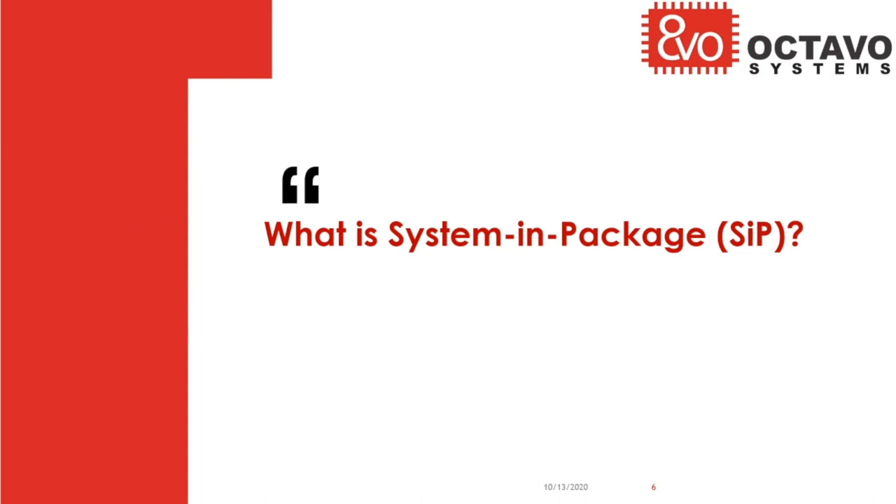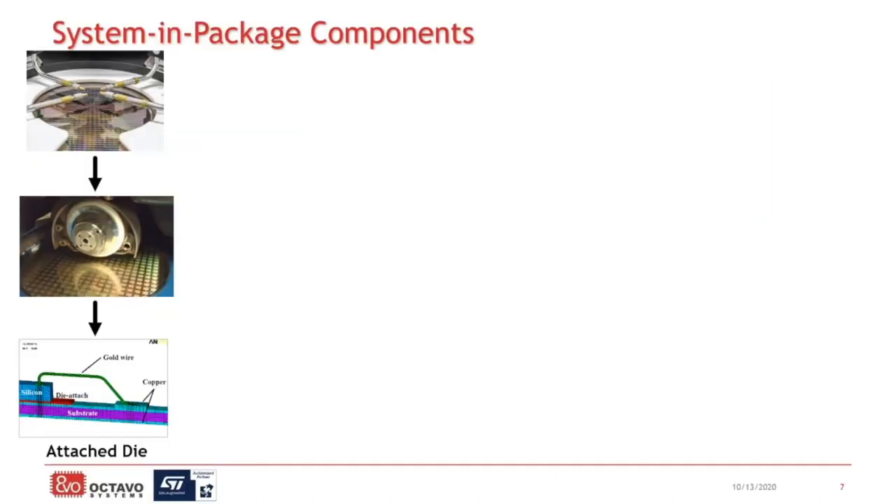So earlier I said system-in-package can solve the most pressing challenges of electronic design in our generation. So what is a system-in-package? System-in-package uses a set of advanced semiconductor manufacturing technologies to integrate at the silicon level. We start off with the wafer that we get from silicon manufacturers like ST. We saw that up into each individual die and then put those down onto a substrate using IC manufacturing techniques like wire bond, flip chip, or something similar.